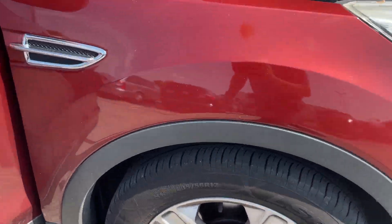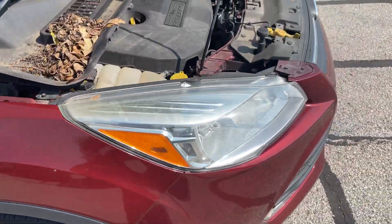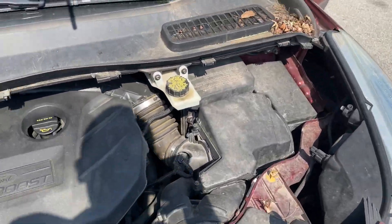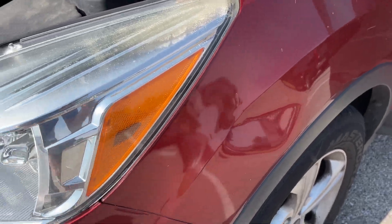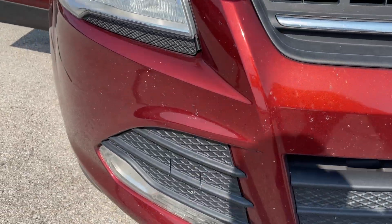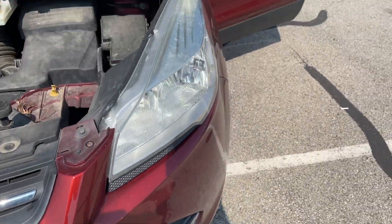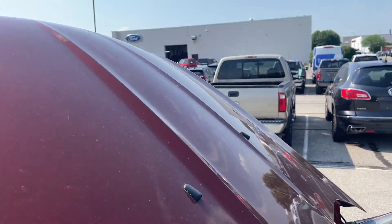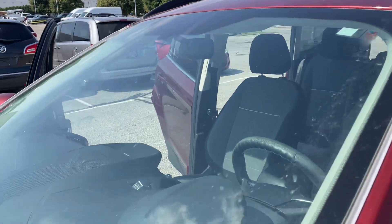2014 Ford Escape, ran and drove very good, decent tires all the way around, in pretty good shape. There's a nice little ding over here, but other than that the front bumper's got its chips and stuff like that, just from travel on the interstate, whatever, just driving around. Everything else looks good though.